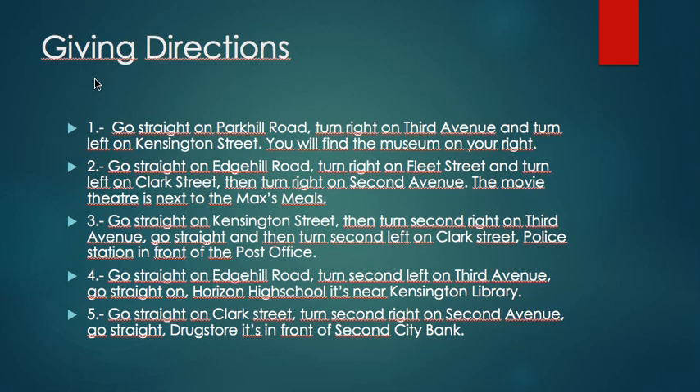For number two, how do they get to the movie theater? Go straight on H Hill Road, turn right on Fleet Street, and turn left on Clark Street. Then turn right on 2nd Avenue. The movie theater is next to the Max Mills.